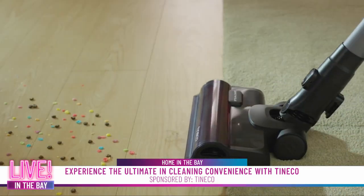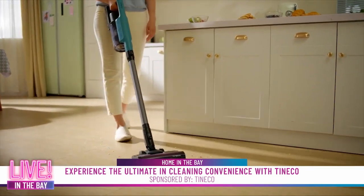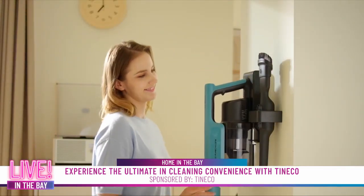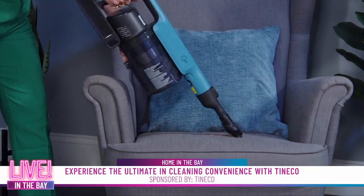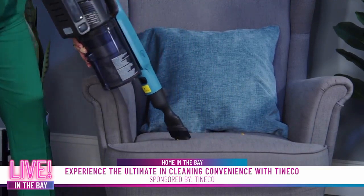This powerhouse vacuum runs for up to 60 minutes, with LED lights to illuminate hidden dirt for complete cleaning. The Tenco Go Pet Cordless Stick Vacuum also converts to a handheld vacuum, making it versatile enough to enjoy a cleaner, allergen-free home.